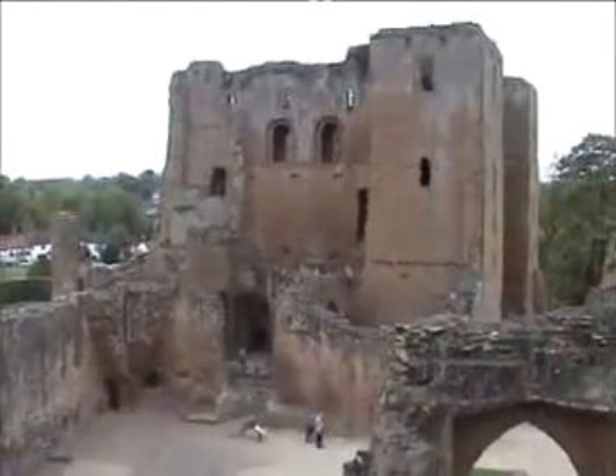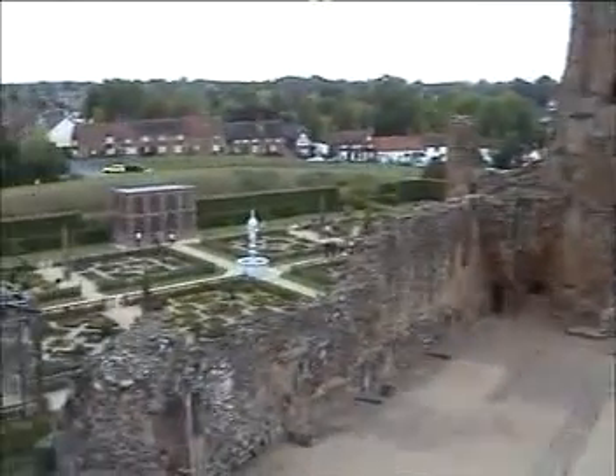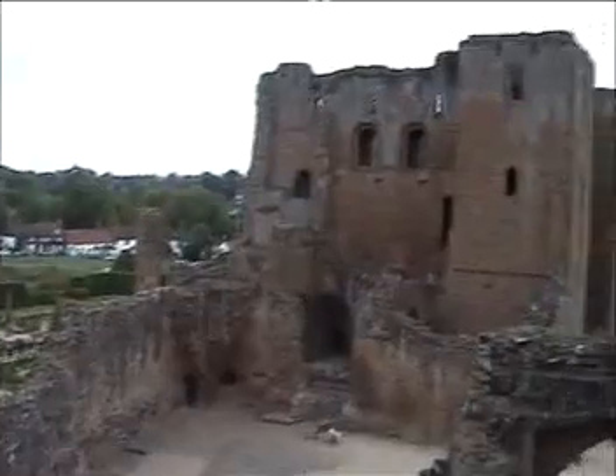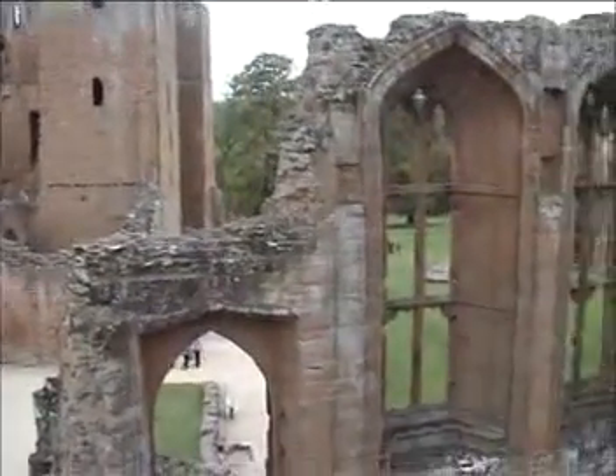And there we go — a bit of an aerial view of Kenilworth and the gardens. Nice and slow pan. I don't think it's too dizzy when I watch it back.